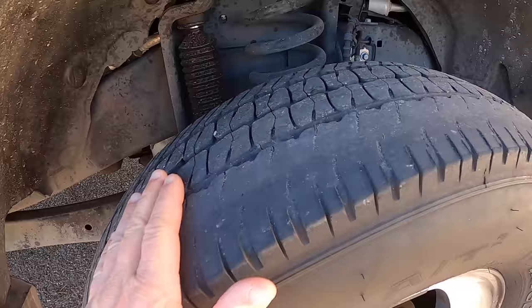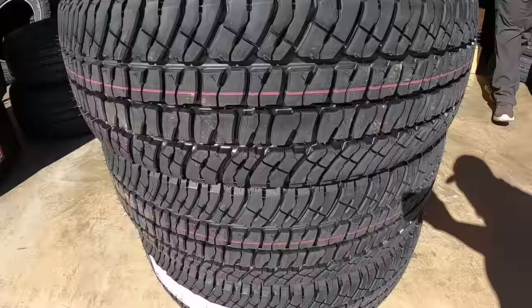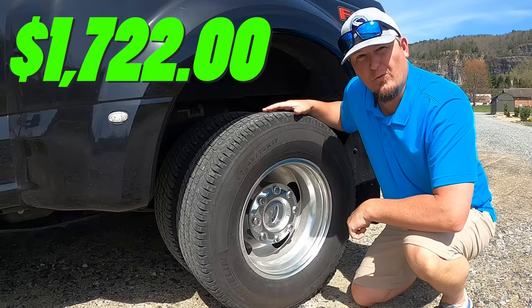Tires. After our first year out we had 44,000 miles on these tires and they were shot — that's because we didn't rotate them a single time. On a dually you have to take the tires off each rim and move them to different rims to rotate correctly. That cost us $1,722. This year we are rotating them with every other oil change, and we currently have 40,000 miles on them with a little bit more life left, but not much.